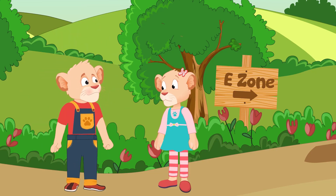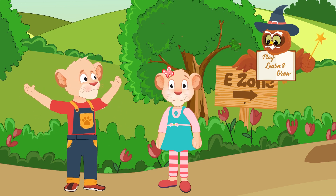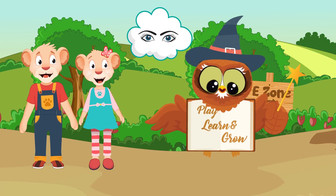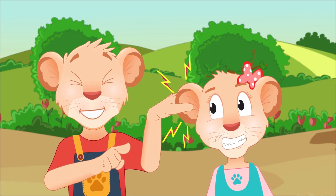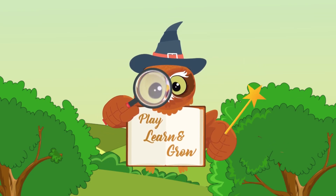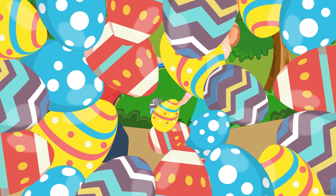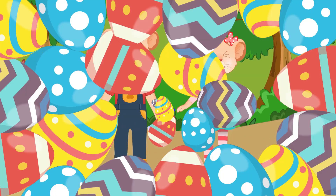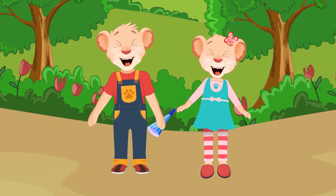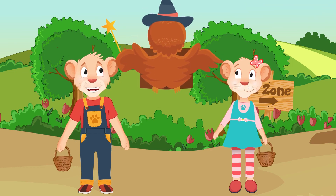Yes Bob! Letter E? Yes! Off you go! It's time to have fun! Yoo-hoo!